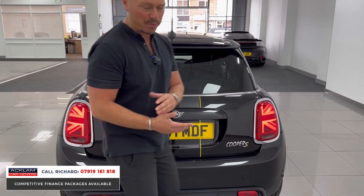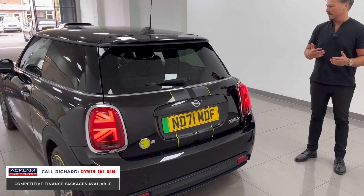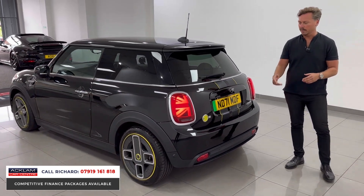It doesn't break the bank either. We're pricing this one so well. If you're looking at financing this car, please call me — it's Richard. It looks awesome value to me; I've had a little look at the figures.